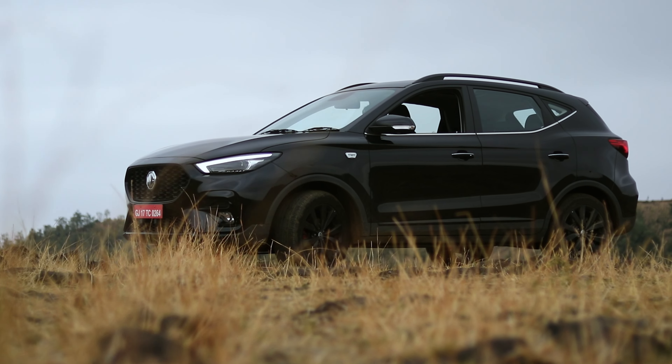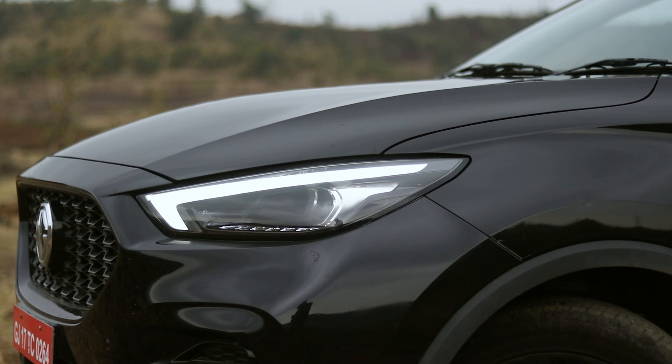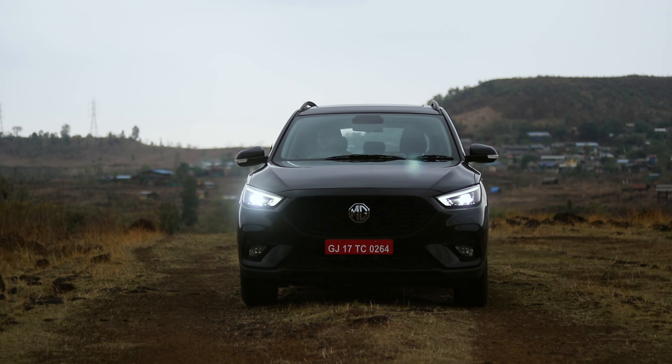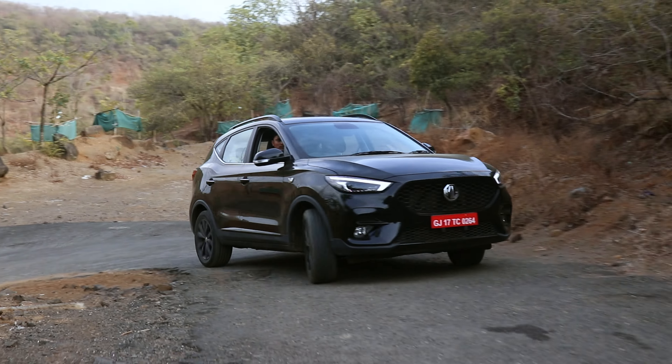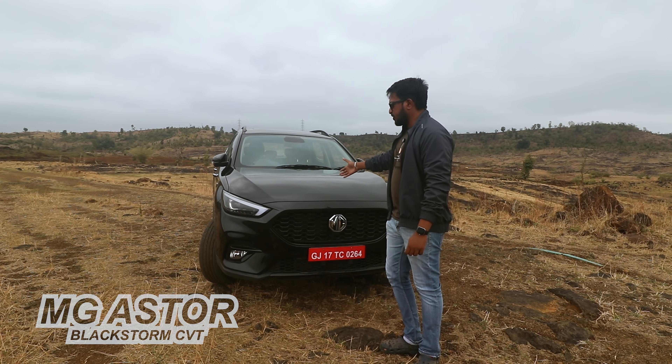Compact SUV segment — there is a lot of competition here: Creta, Elevate, Grand Vitara. There are very good cars and you also get the MG Aster. So this is a worthy competition and this car is so value for money, I am going to tell you. So guys, this is the MG Aster 2024 Black Storm Edition and this is a complete review of the MG Aster.